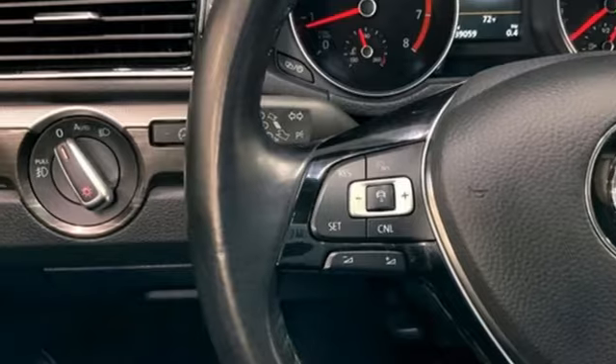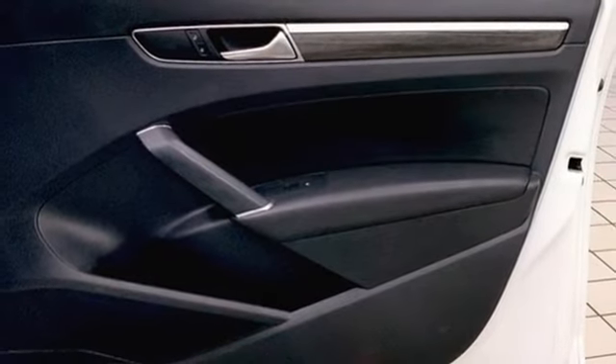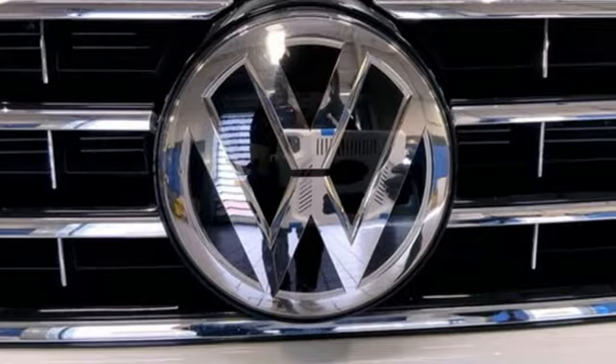Intercooled Turbo Inline 4 Cylinder Engine. Easy open hands-free liftgate. Gas pressurized shocks. And automatic transmission.